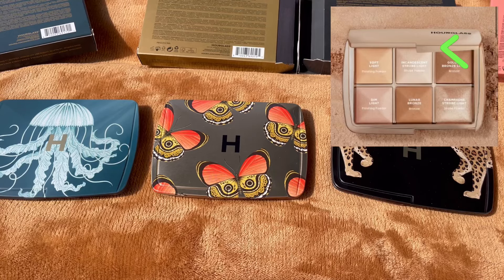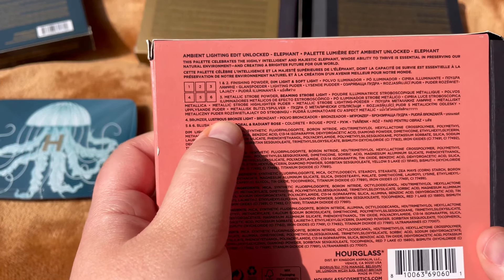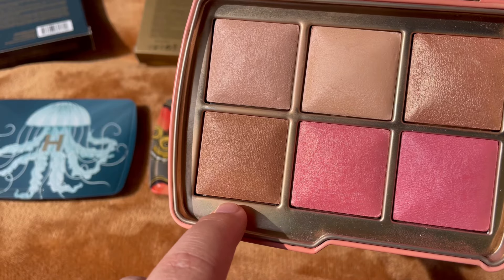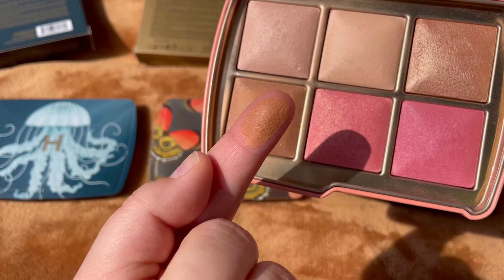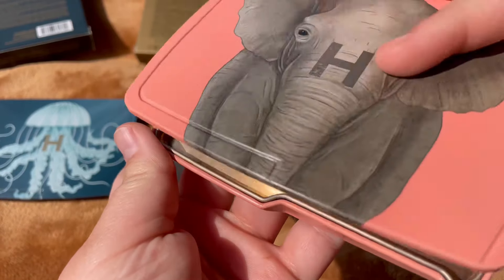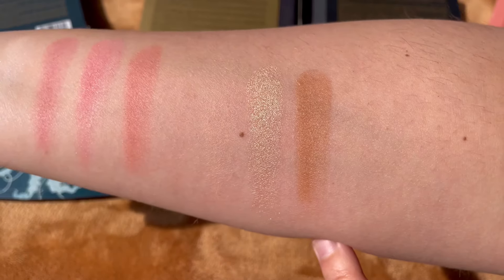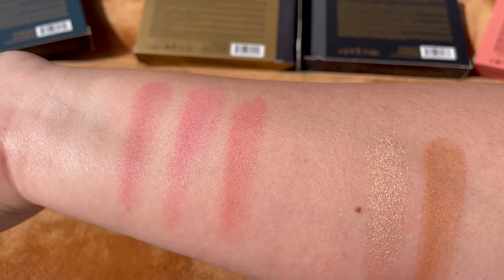The bronzer in the new palette is called Golden Bronze Light, but in my Elephant palette the corresponding bronzer is called Lustrous Bronze Light. Looking at pictures, they appear very similar, so I'll swatch it for you. It's a beautiful bronzer — very warm, a little on the orangey side. I'm not 100% certain it's the exact same shade, but I think it will be very similar to the one in the new bronzer palette.